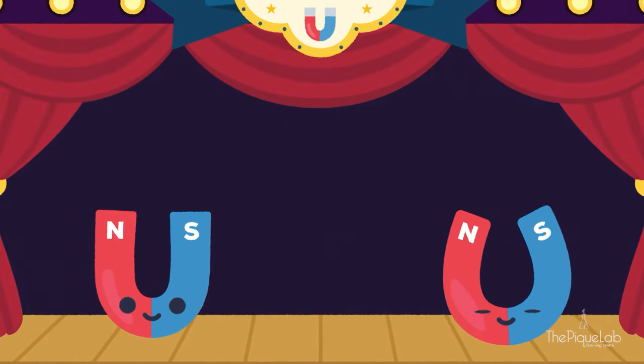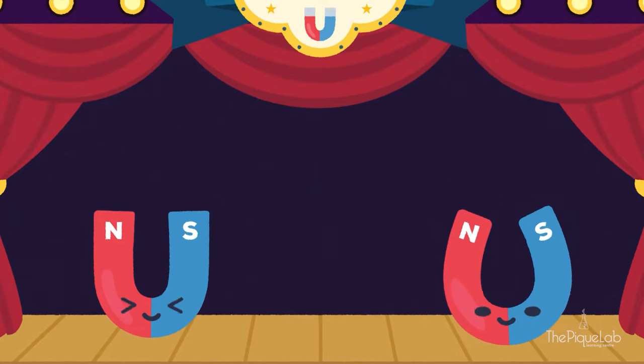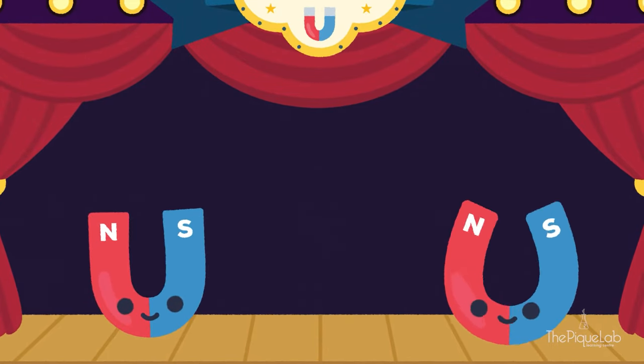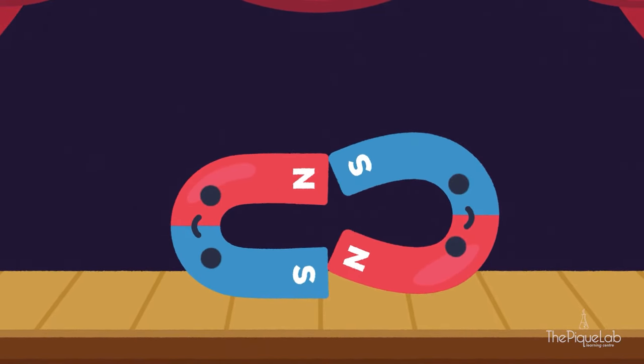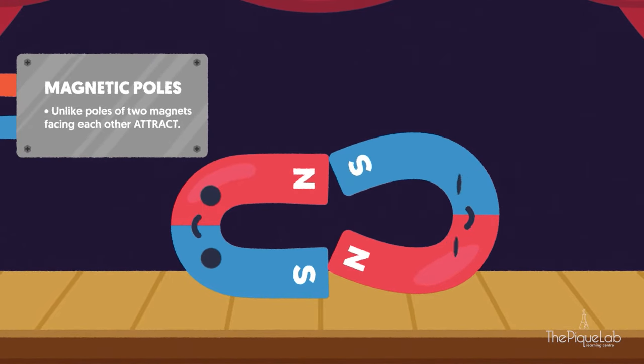For the next act, to demonstrate magnets' magnetism acting at a distance, we have horseshoe magnet to help us in this demonstration. When magnets attract each other, you'll also notice that their unlike poles are facing each other.